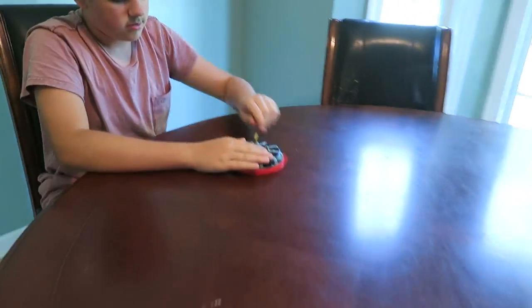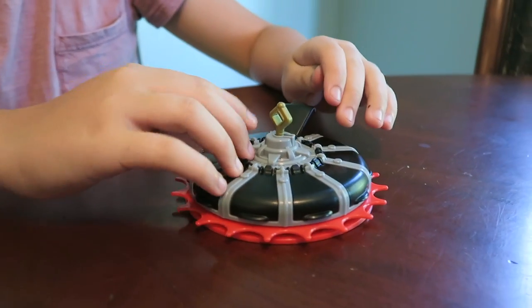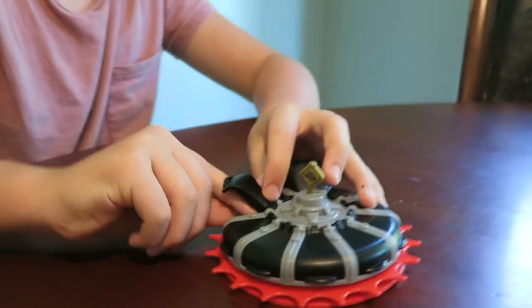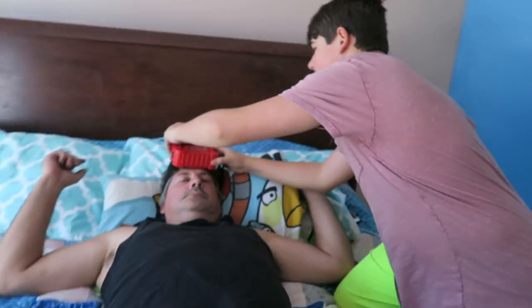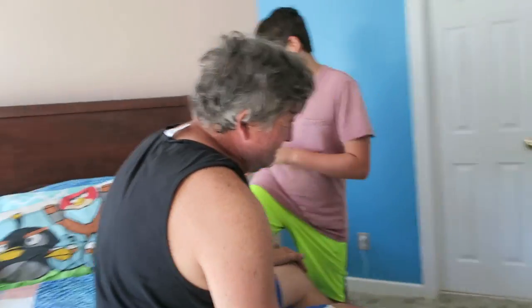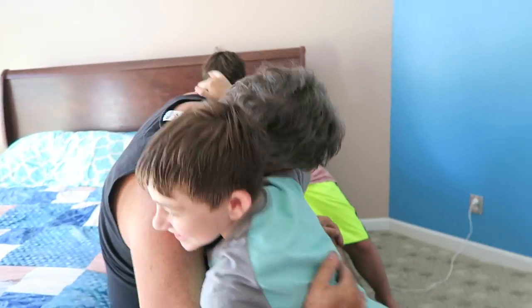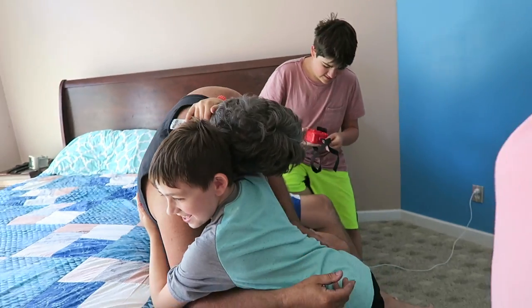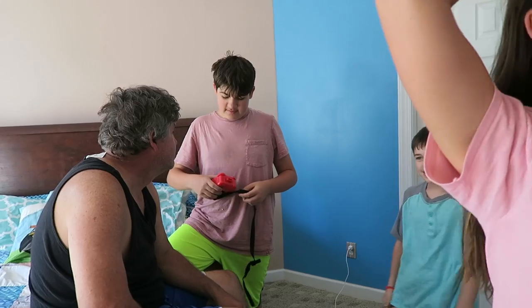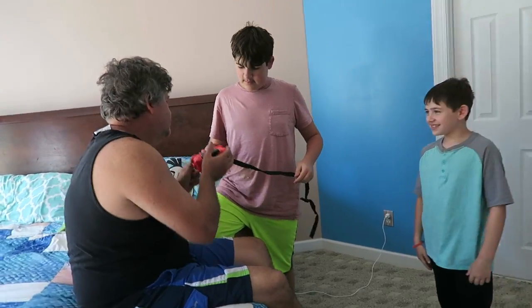So Blake's got to put the key in, pin it, and then figure out what side the key is on. He's found the key, you guys! He's got to release it. Yay — you've been released! Thank you. We saved our dad! How much time did you have to spare, Blake? 92 seconds. Wow, you guys did really, really good!